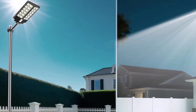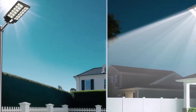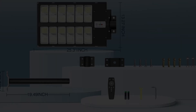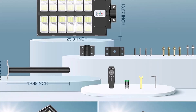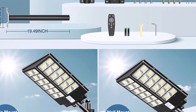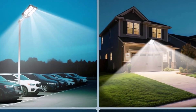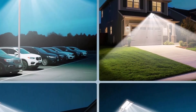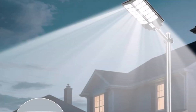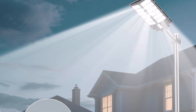Installation is a breeze with all necessary accessories included, and the light can be easily mounted on various surfaces such as walls, poles, trees, and balconies. It is suitable for a range of outdoor spaces including parking lots, streets, lawns, and parks. Overall, the Vujo 2800-watt solar street light's exceptional brightness, energy efficiency, and convenient features make it a top choice for illuminating outdoor spaces.